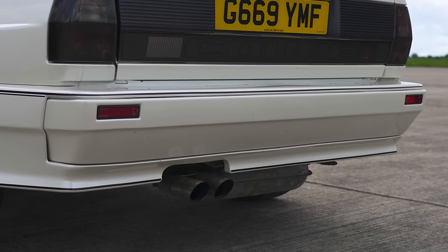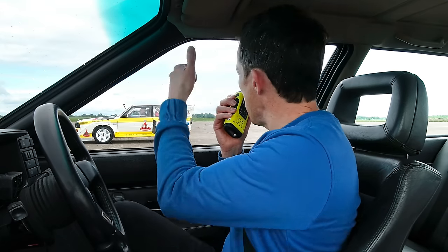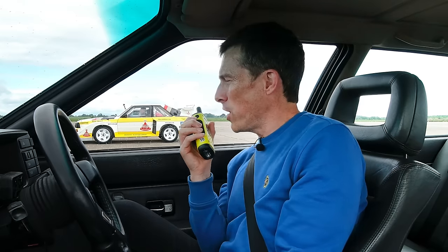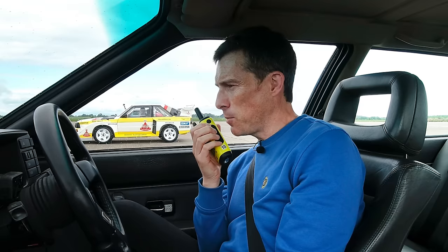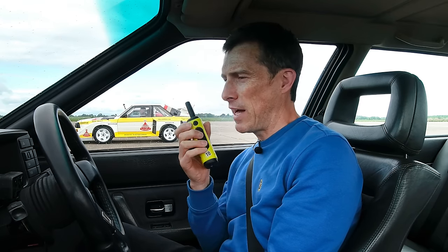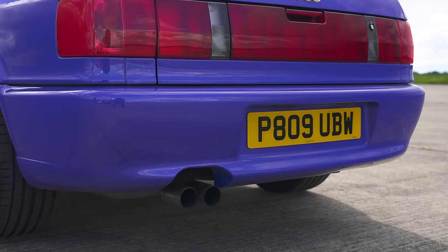Now before we start this drag race let's do the customary CarWow sound check, and I'm going to start by revving up this old Quattro 20 valve. No soft limiters on Audis back in the 1980s, and there's no petrol particulate filters or catalytic converters either. Oh yes, fumes! Anyway let's have a listen to that Group B rally car — go on, rev up the rally car. That sounds so good. Let's have a listen to the Sport Quattro. And now for the S2 Coupe. And finally, last but not least, the RS2 Avant.